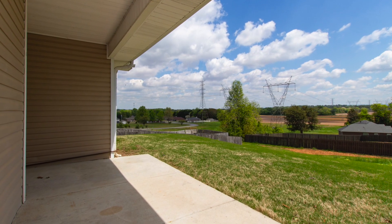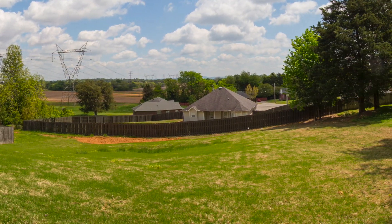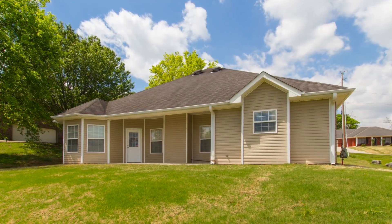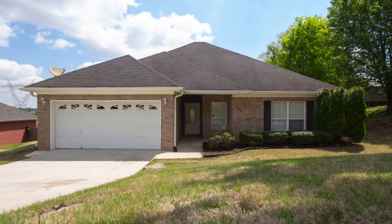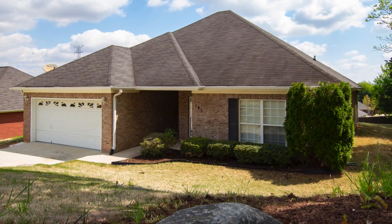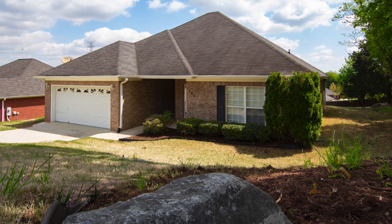Out back you'll enjoy a covered patio with stunning views of the valley — the perfect place to relax and entertain family and friends. There's much more to learn about this fantastic opportunity, so be sure to contact us now for a complete feature list and to schedule a private viewing appointment.